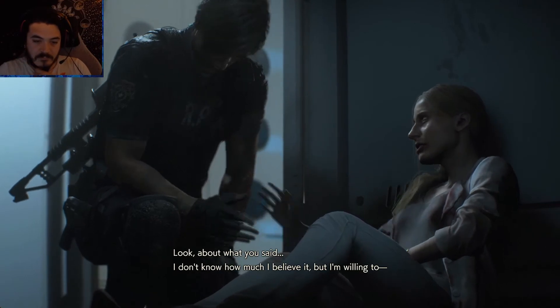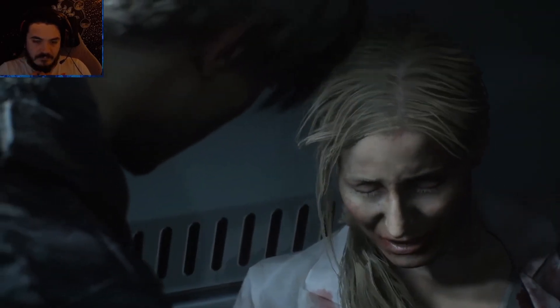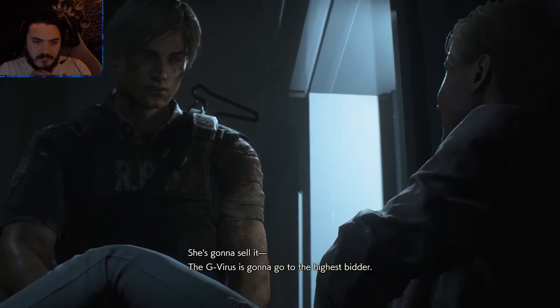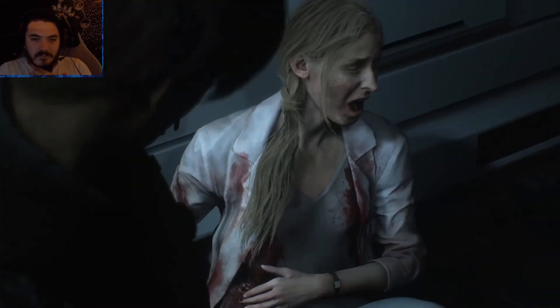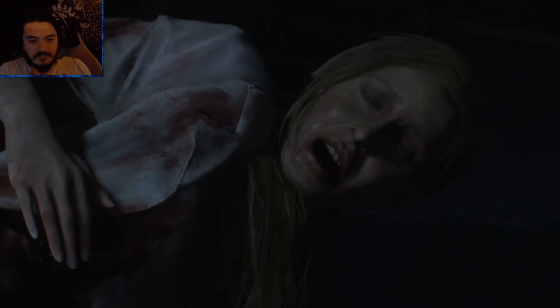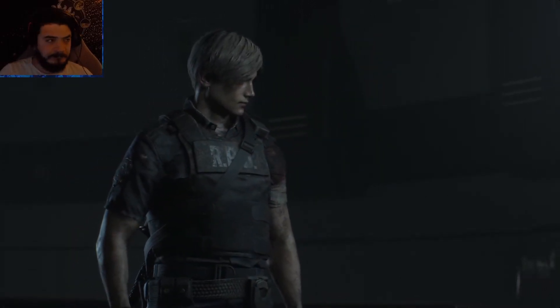Don't worry, lady, I did it for you. I only got a little left. That looks bad. Feels worse, believe me. 'I don't know how much I believe — just tell me you'll destroy that G-sample.' 'No, it's evidence — it's going to the FBI.' 'You trust that bitch?' 'What's that supposed to mean?' 'She's not FBI — she's a mercenary. She's going to sell it. G-virus is going to go to the highest bidder.' 'That's bullshit — Ada would never lie to me.' 'I hope you're right. But if the G-virus gets into the wrong hands...' Well, she's dead. Time to leave before she mutates into something wild.